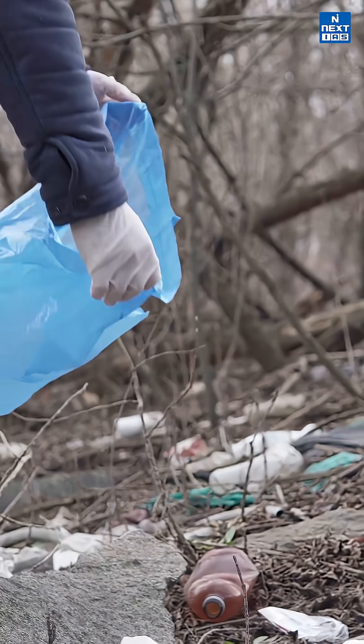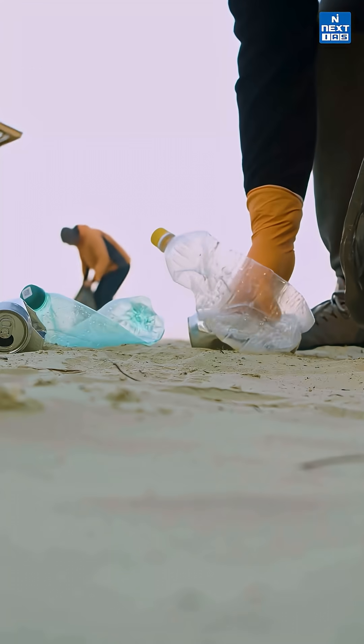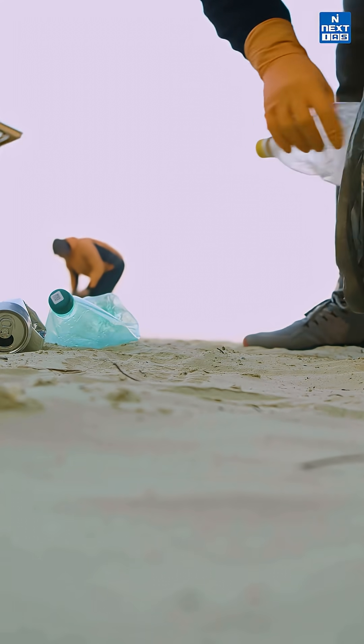These microbes were found in 80% of ocean samples, which means nature is literally trying to clean up our mess. Imagine, while we are worrying about pollution, these deep sea bacteria are out there munching on plastic snacks.